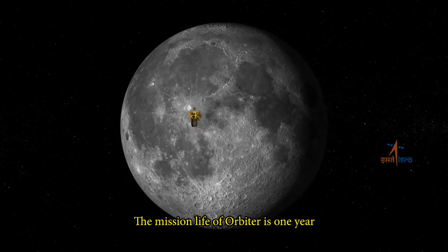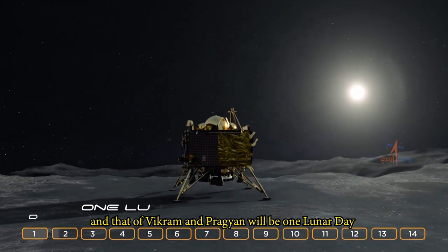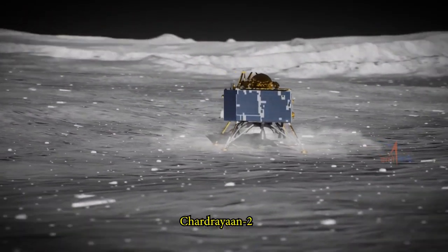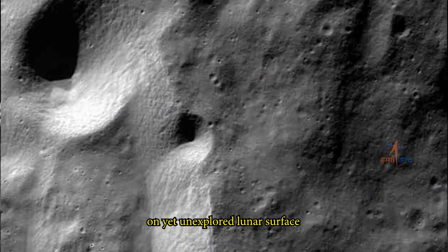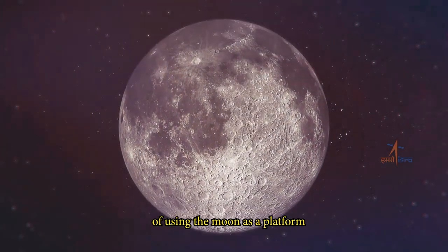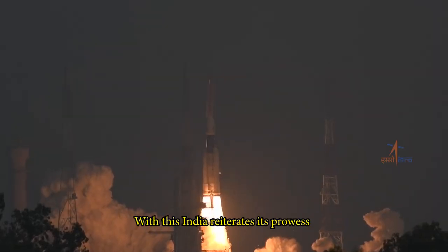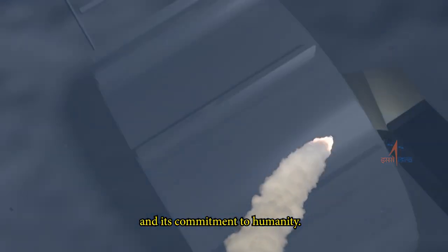The mission life of the orbiter is one year, and that of Vikram and Pragyan will be one lunar day, which approximately equals 14 Earth days. Chandrayaan-2 will attempt to answer questions on yet unexplored lunar surface and open up possibilities of using the moon as a platform for further exploration of the solar system and beyond. With this, India reiterates its prowess in space technology and its commitment to humanity.